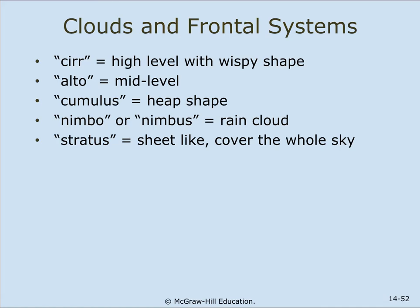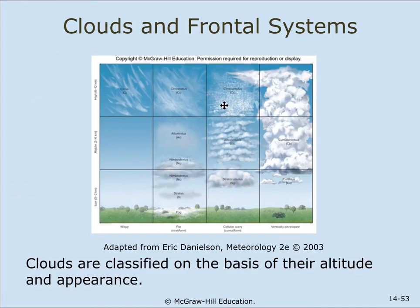Cloud naming prefixes and suffixes: CIRR means a high-level wispy-type cloud. ALTO refers to mid-level. CUMULUS means heaped up or puffy. NIMBO or NIMBUS is a rain cloud. STRATUS is a sheet-like cloud that covers the whole sky. These can be combined to describe different cloud types — for example, cirrocumulus or stratocumulus. Clouds are classified by their altitude and appearance. Puffy clouds look like piles of cotton balls; wispy clouds are cirrus.